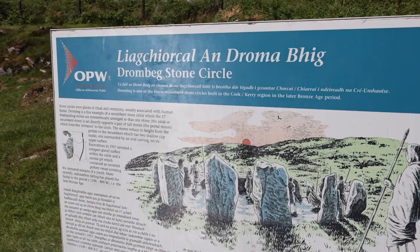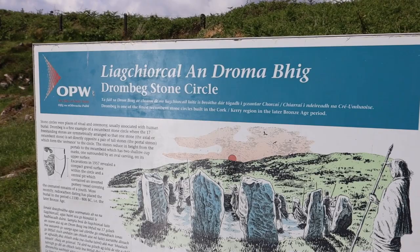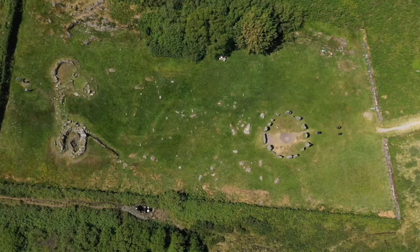We've just parked and this is the entranceway. There's a whole field of cows here. Drumbeg Stone Circle — one of the finest recumbent stone circles built in the Cork Kerry region in the later Bronze Age period.